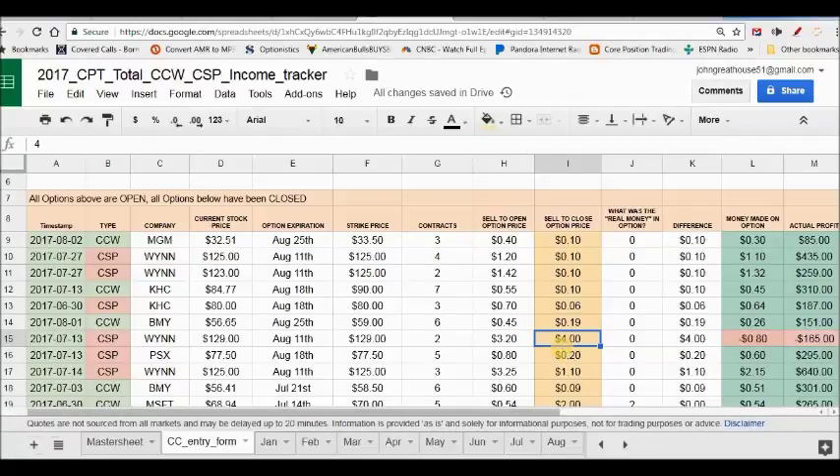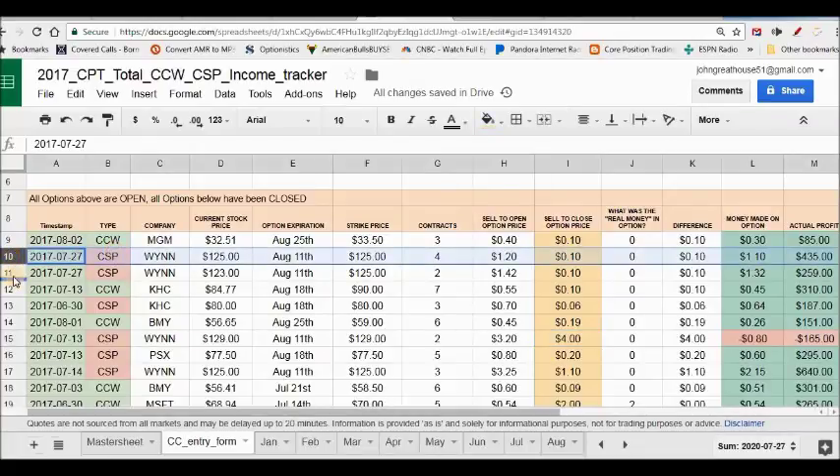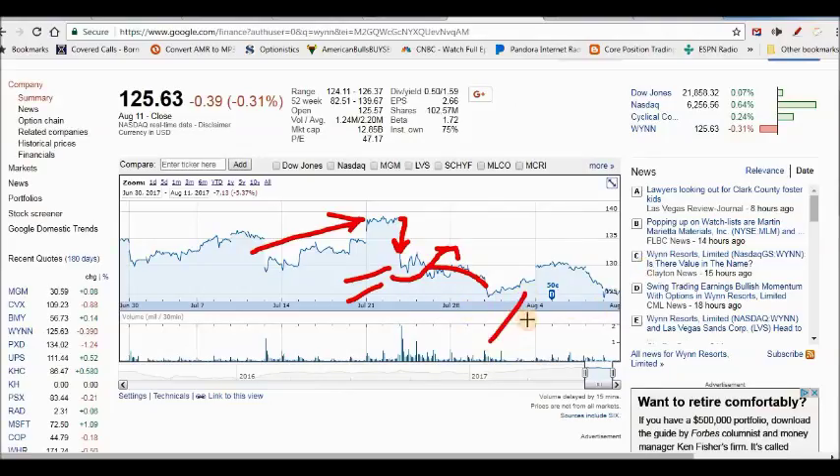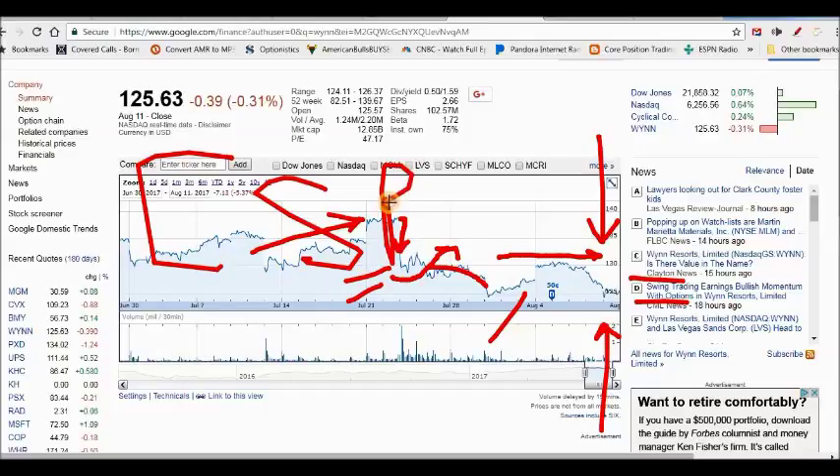I then wrote two cash secured puts at lower strikes — $125 and $123 — lowering my risk and picking up some premium. As Wynn was trading around $130, both the $125 and $123 puts shrank down to 10 cents each. I bought them both back at 10 cents, no fee, no cost. I relieved the obligation and washed my hands of Wynn. All four of those cash secured put trades together netted $1,160 in profit.